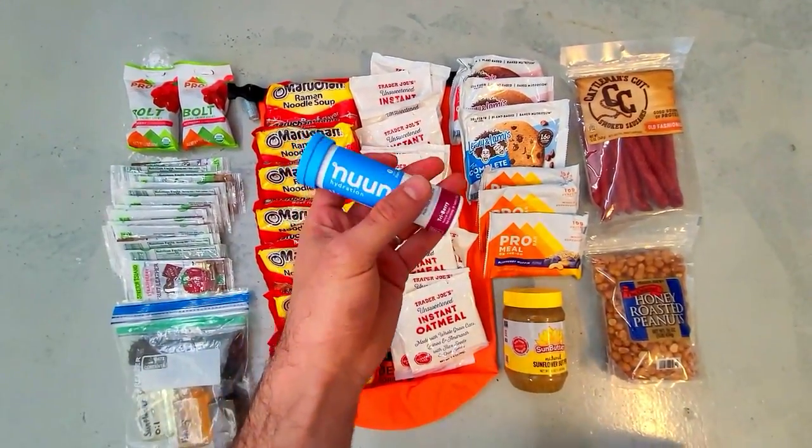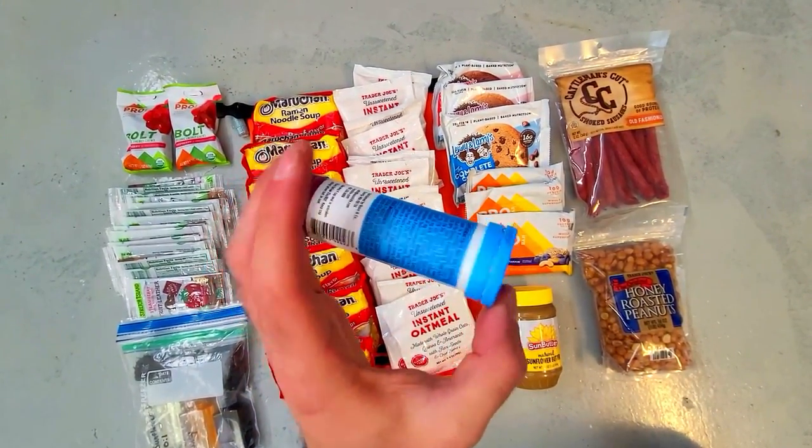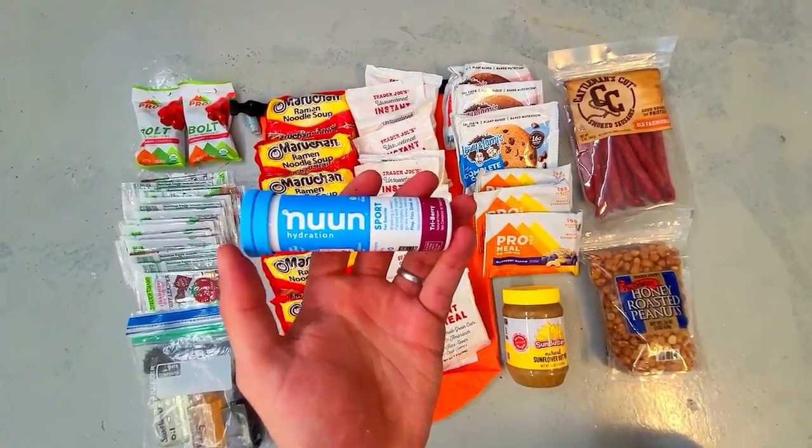These are some berry flavored hydration tablets from Noon that can be added to the water you drink, and they also help to improve the taste of filtered water as well.